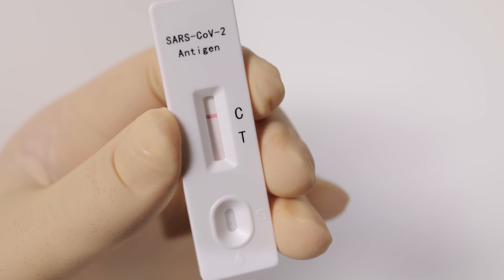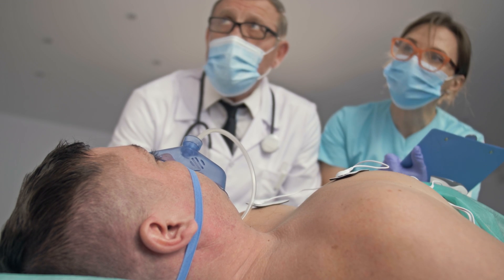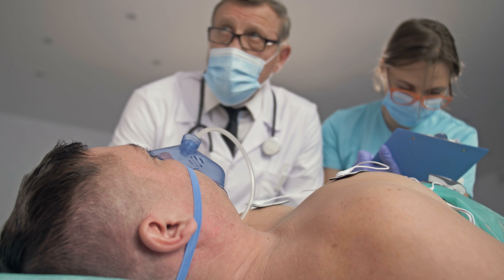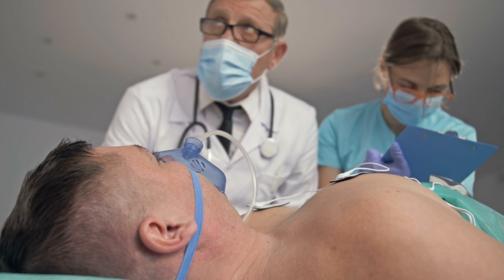Any delays in rapid diagnostic testing can actually hinder triaging of the patient as well as swift contact tracing, and therefore it really impairs the ability of medical professionals to provide the best of care.